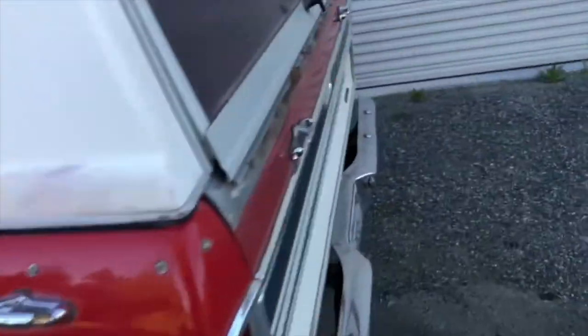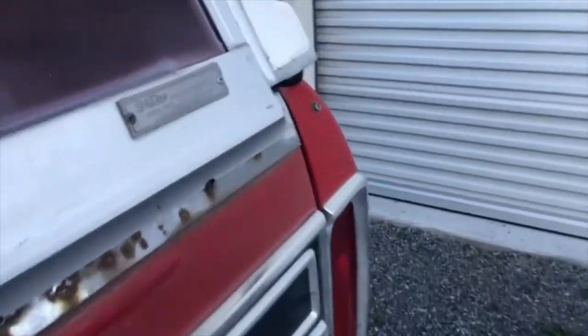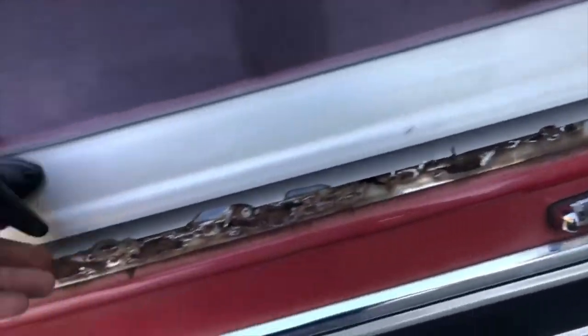I don't think the canopy is a Ford canopy — it's a Snug Top, not a Ford original canopy. But we do have one; I just don't have one for a short box.